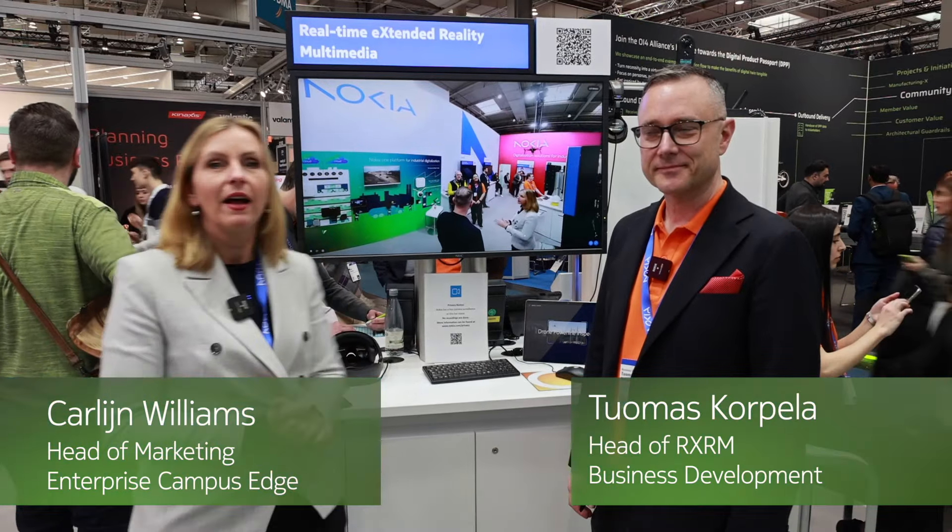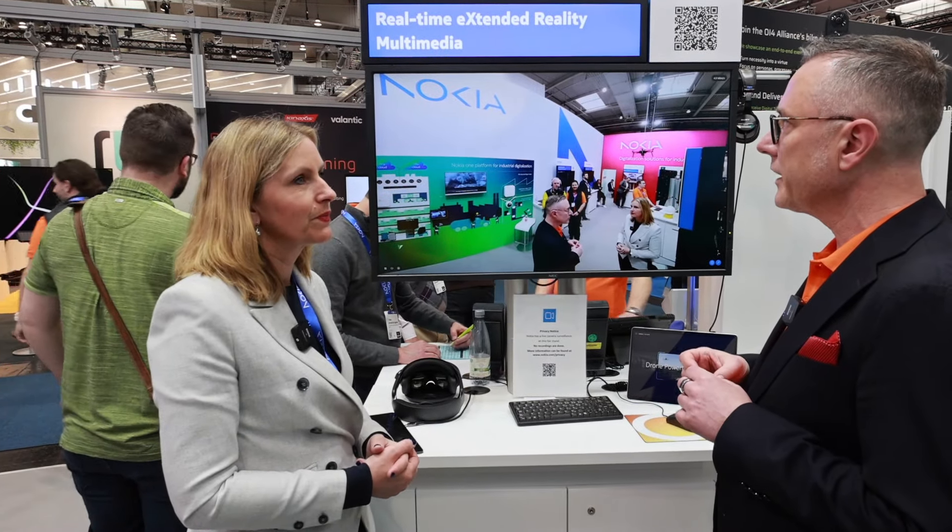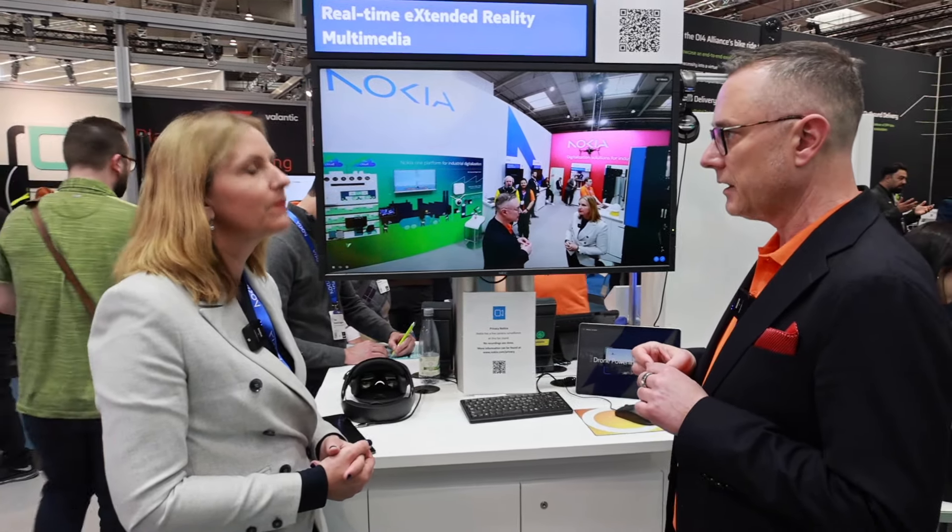Hi from Hannover Messe. I'm here with Thomas, my colleague, talking about extended reality multimedia. So Thomas, what is it that our audience can see here? Here we are showing Nokia's RxRM live setup.